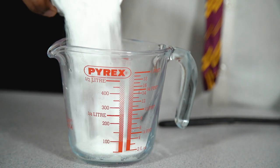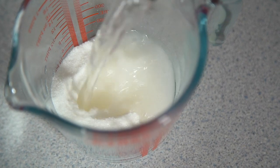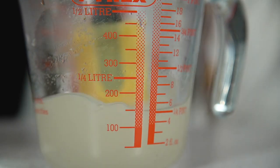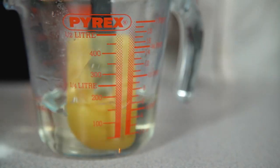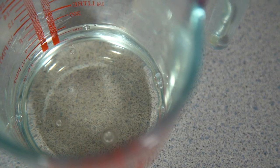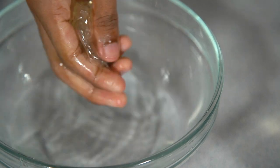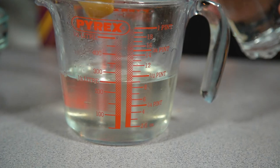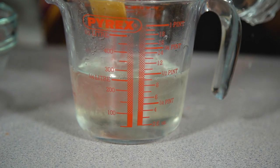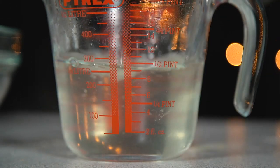Get yourself a heatproof jug and add in your sugar before pouring in a few tablespoons of boiling water — just enough to dissolve all of that sugar. Then squeeze the excess water off the gelatin, add that into the hot sugar syrup and stir it through. Top this up with some cold water, which is a quick way to cool down the temperature so it will set quicker.